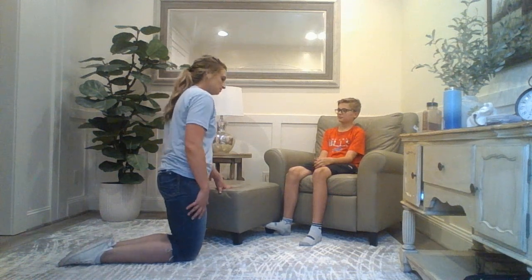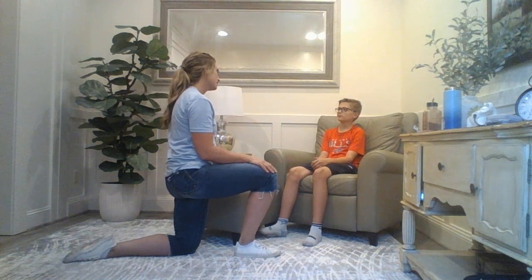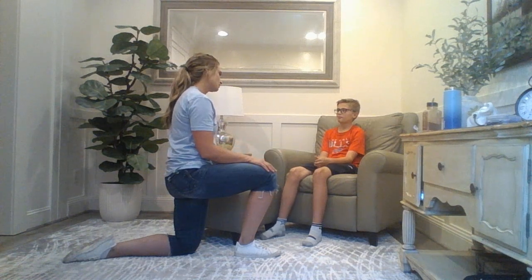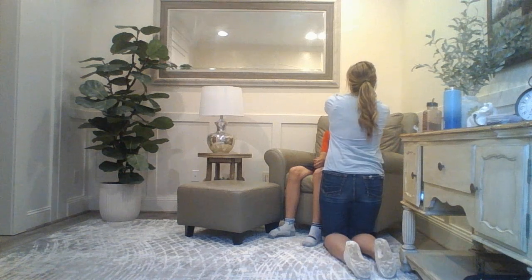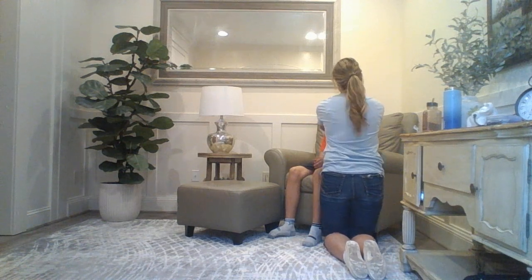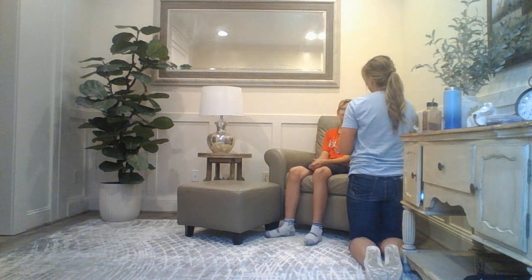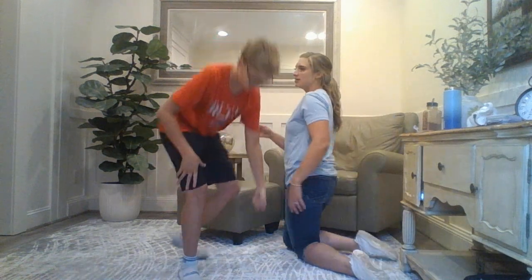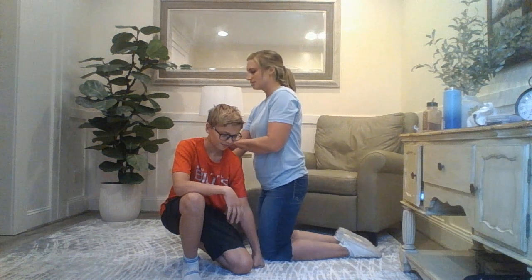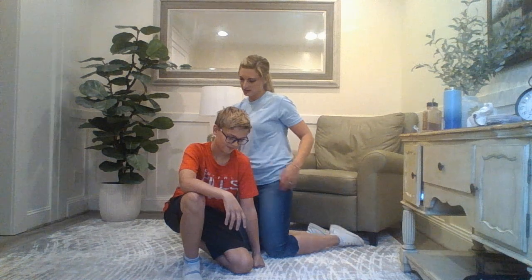Now I'm going to move on to the rest of the body assessment. As I go from head to toe, I'm going to assess his skin and look for any abnormalities. First, I'm going to look at his hair, feel for any abnormalities on his scalp, feel his lymph nodes, and feel for his thyroid. I'm going to check his spine for scoliosis and check for fremitus. Can you say 99? 99, 99. Good. I don't feel any fremitus.